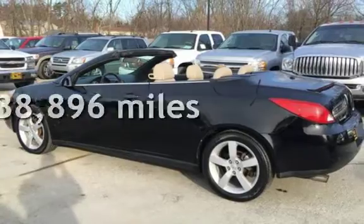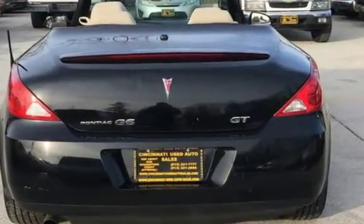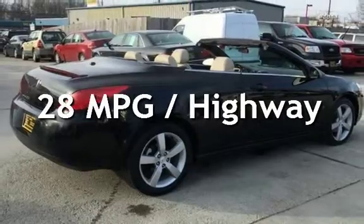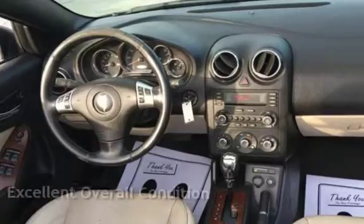This Pontiac has less than 139,000 miles on the odometer. Estimated fuel economy for this vehicle is 18 miles per gallon in the city and 28 miles per gallon on the highway. This vehicle is in excellent overall condition.